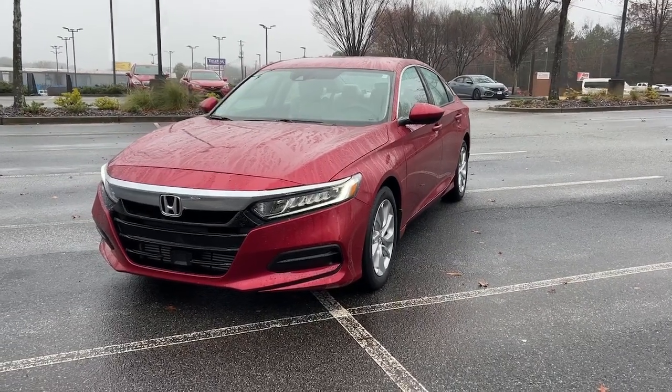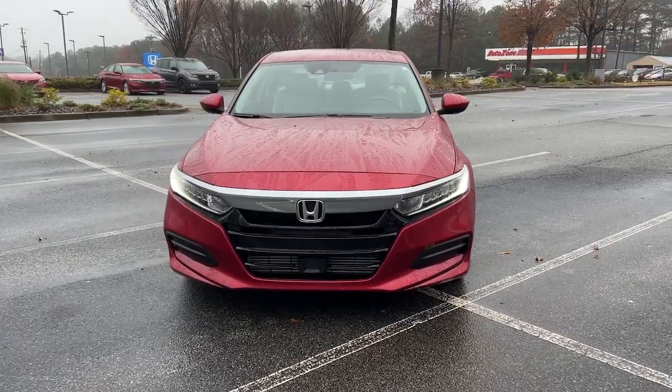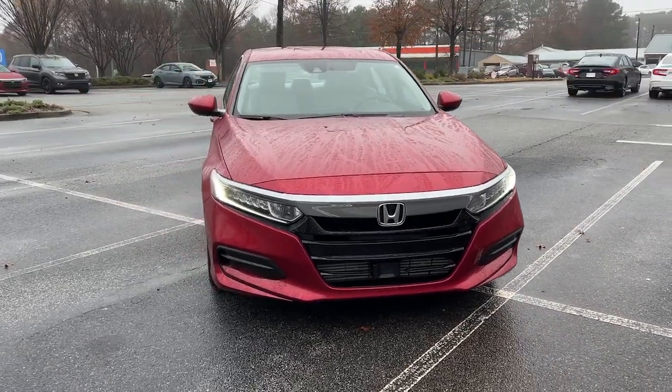Get acquainted with the 2020 Honda Accord. With less than 25,000 miles on the odometer, this vehicle provides excellent value.